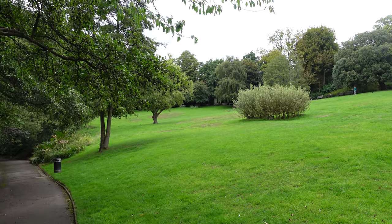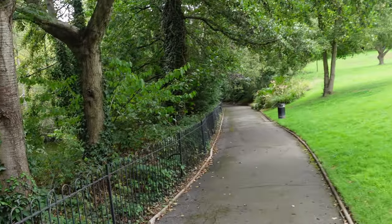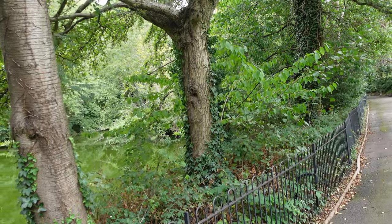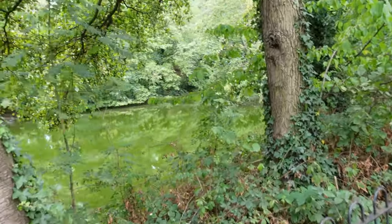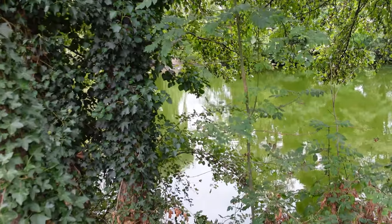This gives you a feel for the sort of gradient that the park is on. But once again, you have got tarmac paths all over, so it's quite easy to navigate. We're now at the bottom of the park, and here you've got one of the two main lakes, which are all spring fed.